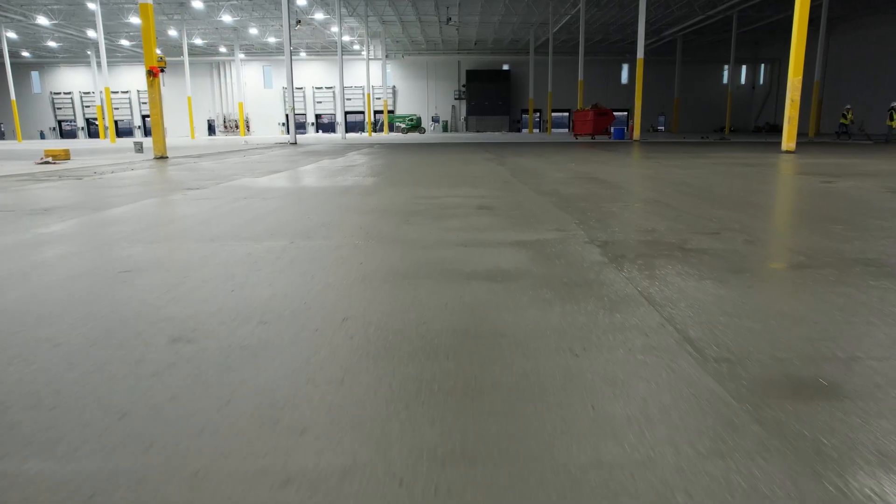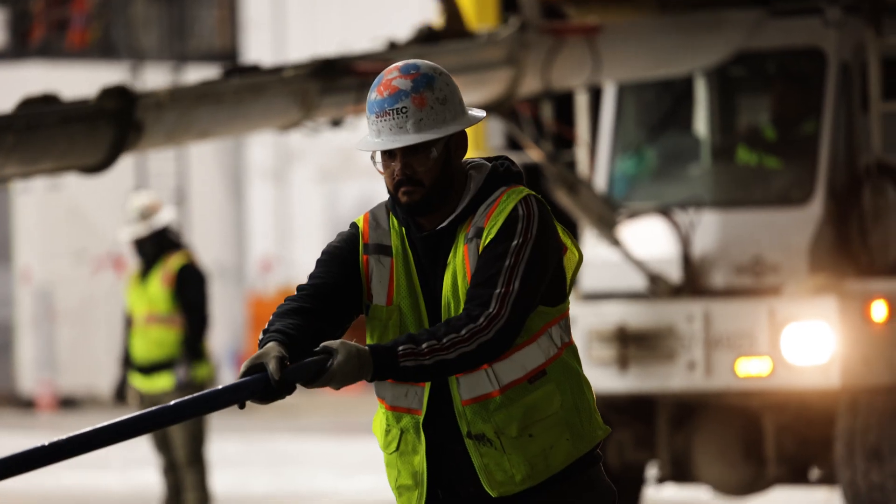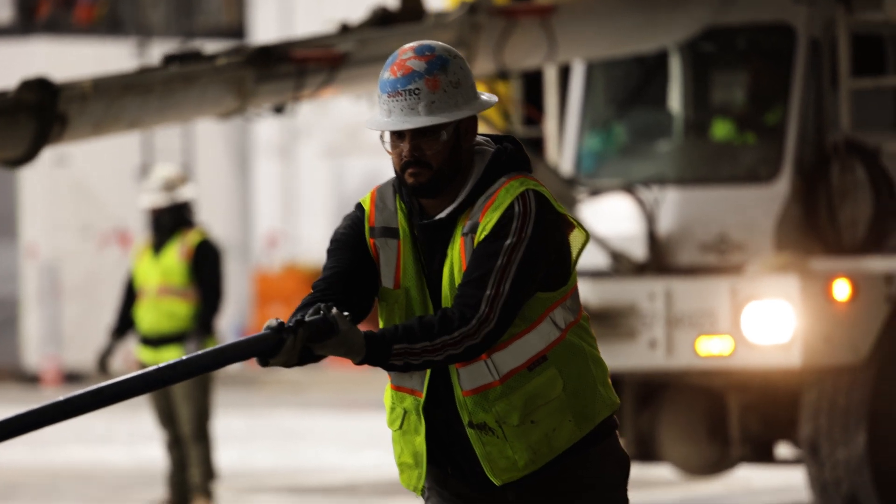The final top layer is installed near project completion, resulting in a pristine and aesthetically appealing slab with virtually no surface penetrations.